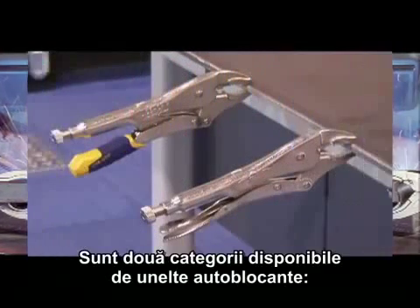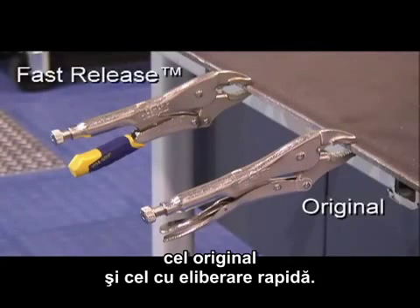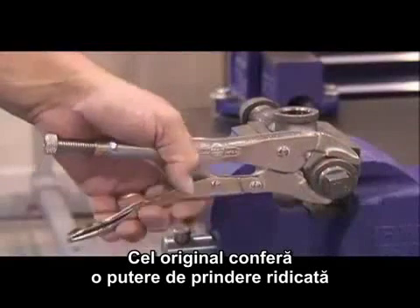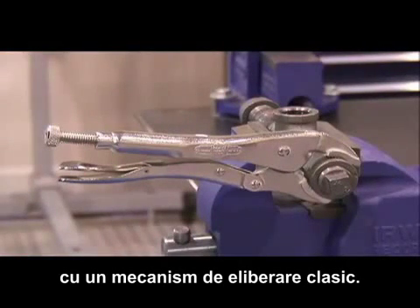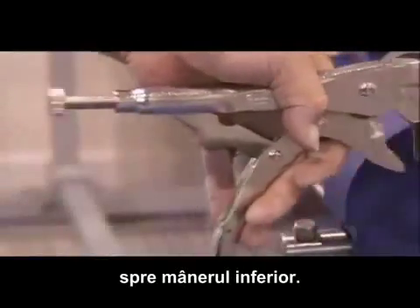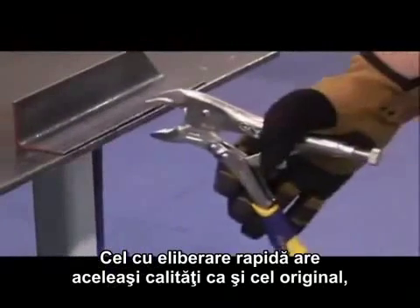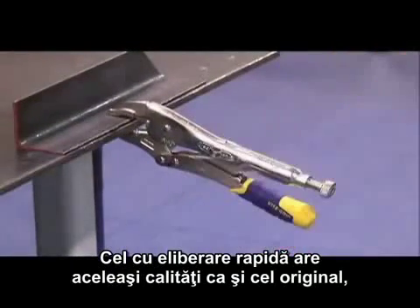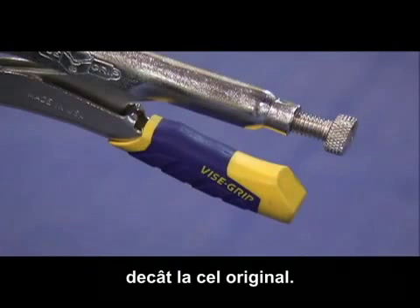The steel used for the jaws of the pliers is a special grade high alloy steel to give maximum wear resistance. There are two styles of locking tools available: the original and fast release. The original provides a powerful locking force with a classic triggered release. To release, simply push the guarded release lever towards the lower handle. The lever is shielded within the lower handle to guard and protect against accidental release. The fast release offers the same strength and durability of the original, but features a release that is two times faster than the original.